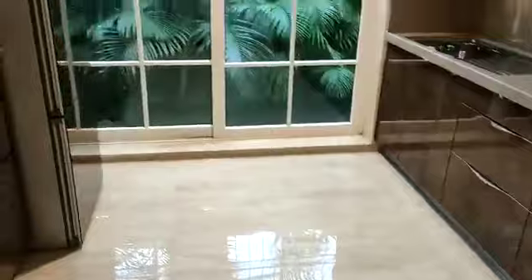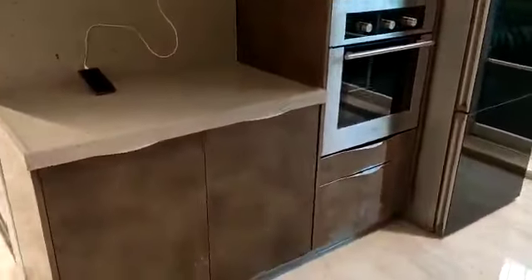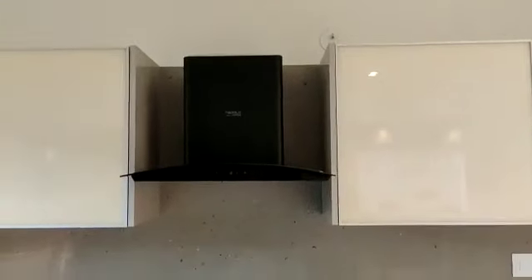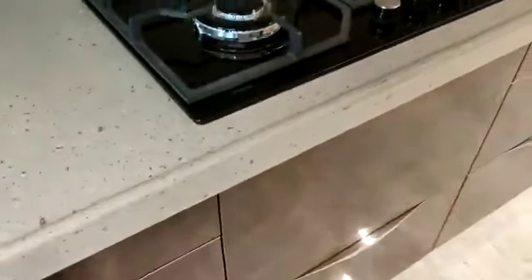Now this is the kitchen area. It has Kajaria tiles and a huge space. In the kitchen, we will provide you chimney hub, gas pipeline, kitchen trolleys, and the lower cabinets.